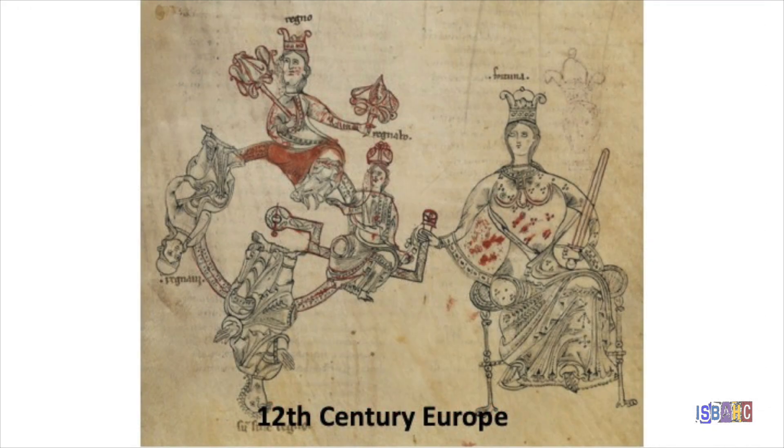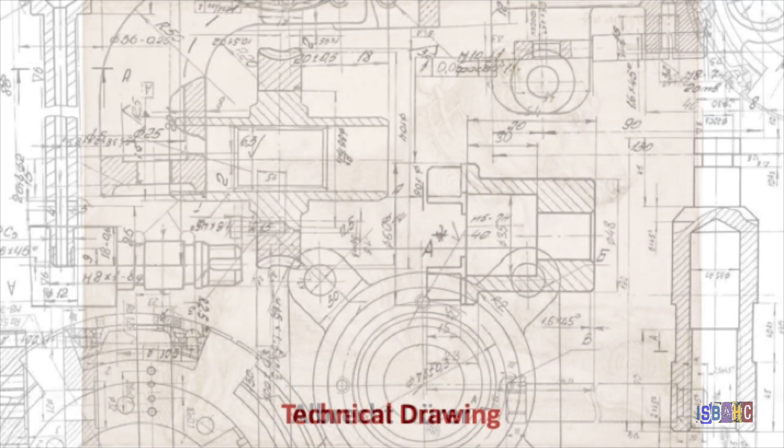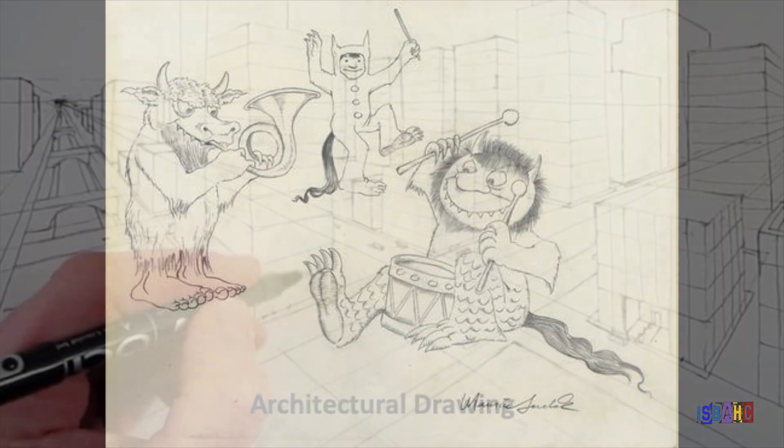There are many different types of drawing and nothing seems to escape an artist's eye. People draw for many reasons. Drawing is used by engineers, illustrators, architects, and artists.